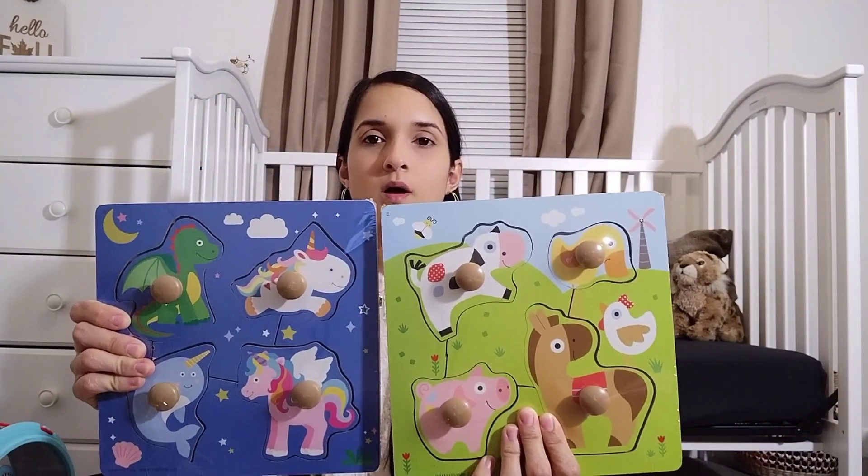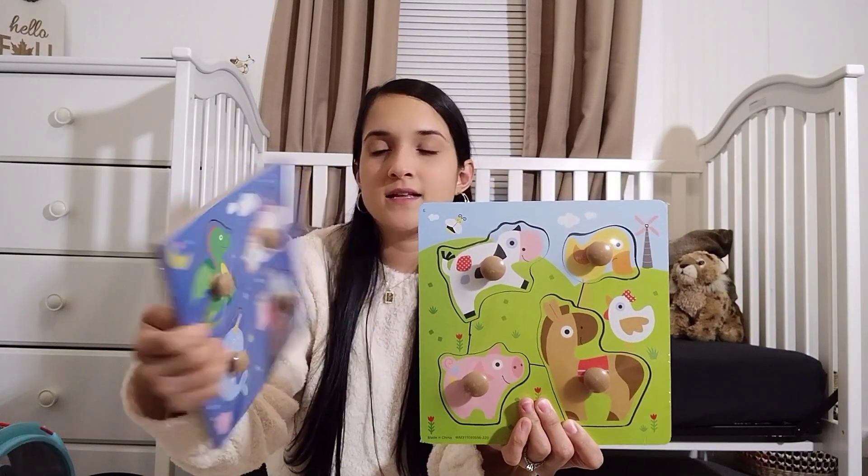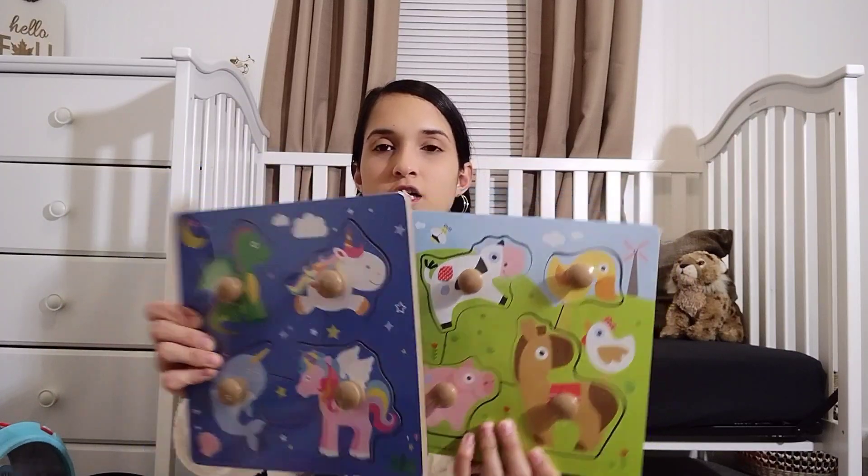I grabbed her these puzzles at Walmart — just cute and simple animals, and this one is unicorns and dragons. She likes puzzles, and it's another thing to pull out and play with.